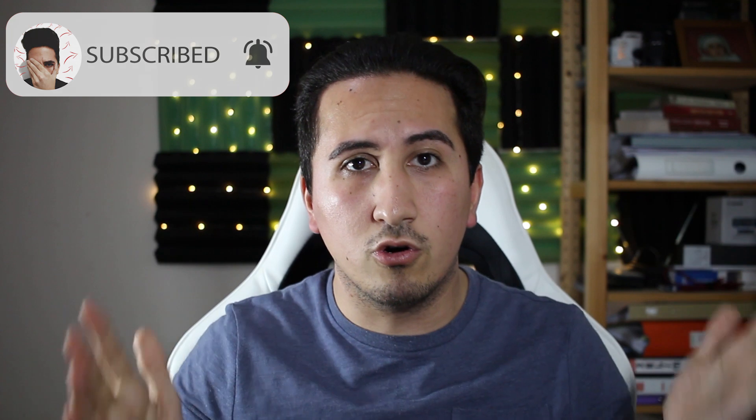Make sure to subscribe to the channel if you want to see more Palantir stock price predictions. I really appreciate you guys watching the video — make sure to subscribe and leave a like down below. I'll see you next time, peace out.